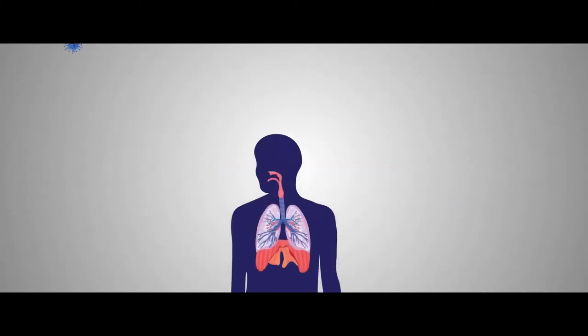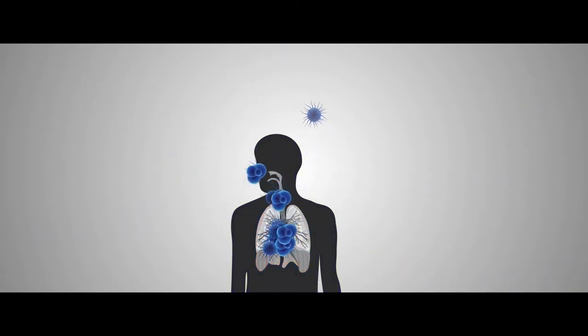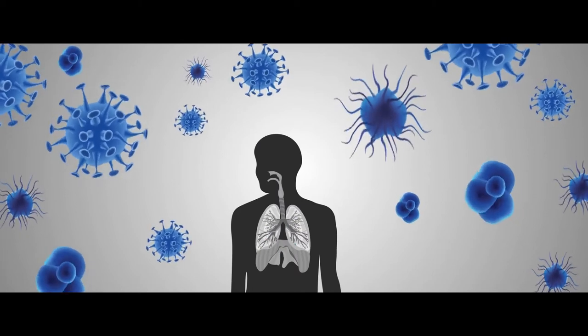Did you know that by simply breathing, all of us can acquire airborne infectious diseases that are caused by pathogenic microorganisms present in the air? Airborne pathogens are everywhere, so no one is exempted — but you can now protect yourself against bacteria and viruses.